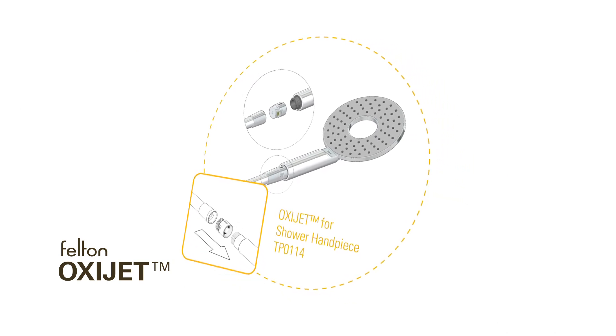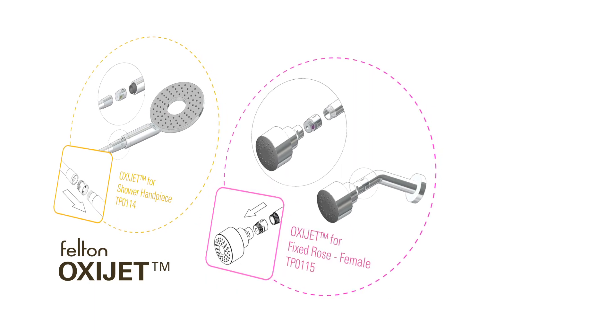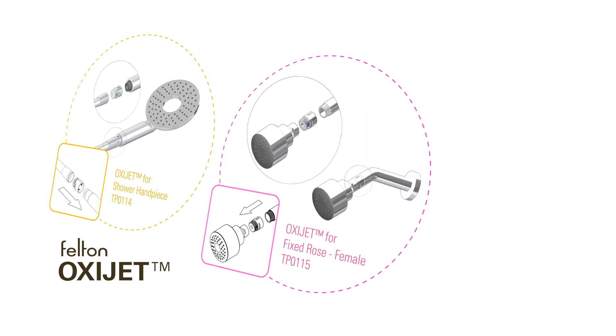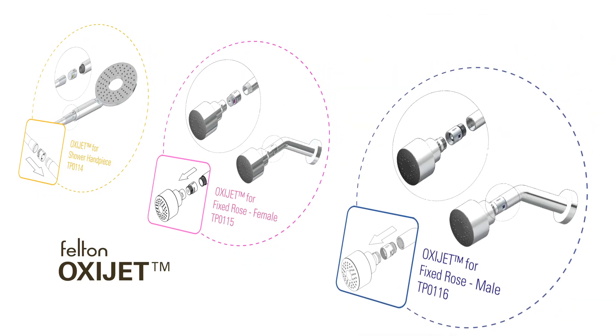For a handheld shower, simply fit the yellow OxyJet between the hose and the handpiece. For a fixed shower, the pink OxyJet fits a female-threaded fixed rose and a male stem, and the blue OxyJet fits a male-threaded fixed rose and female stem.